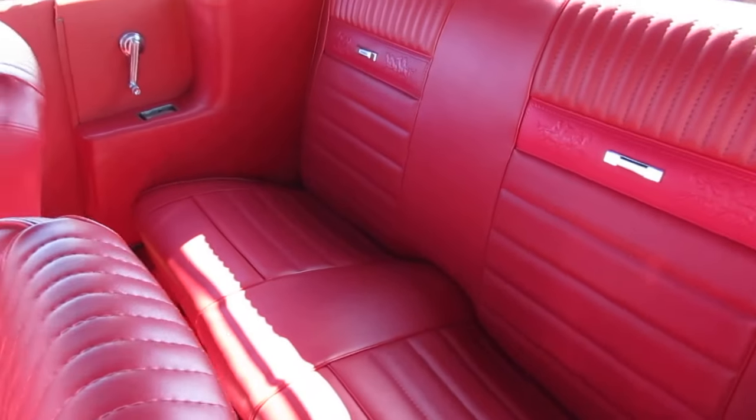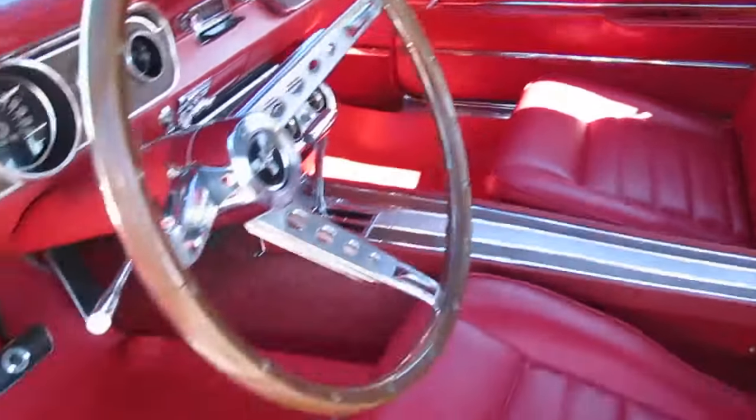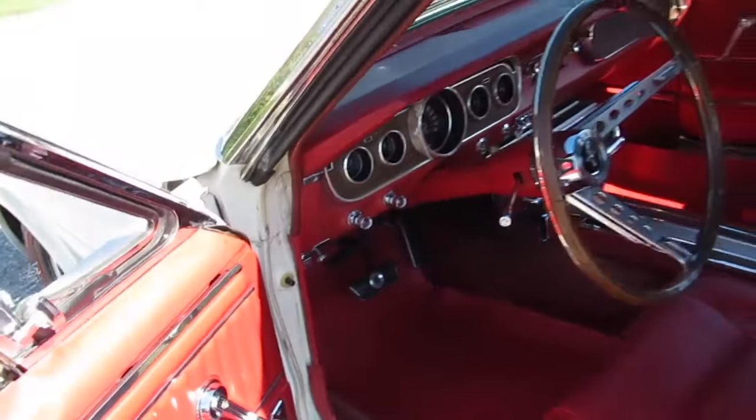Even the AM radio works. I put a new top on it and redid the seat upholstery — only the driver's seat was ripped. We were worried about matching it, but the correct seat upholstery isn't that expensive so we just had those redone. The carpets appear to be original and it's got some nice new Mustang mats in there.